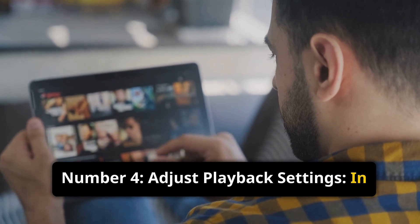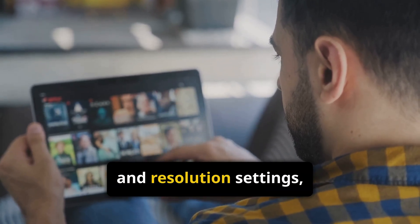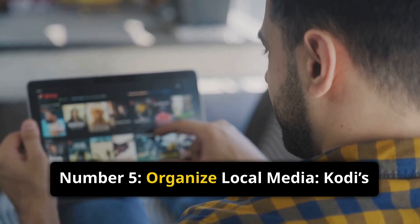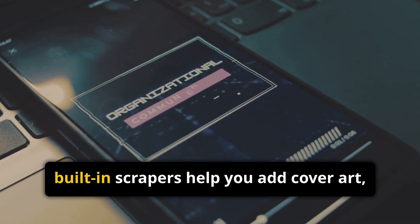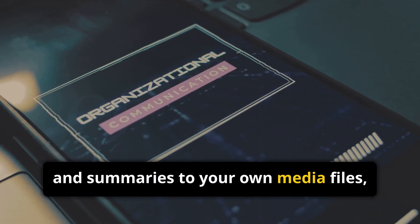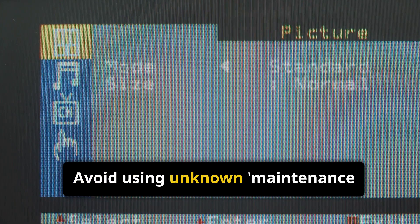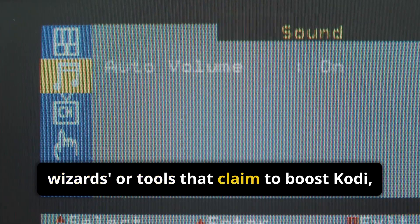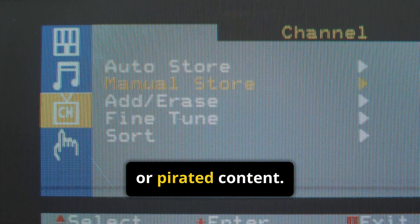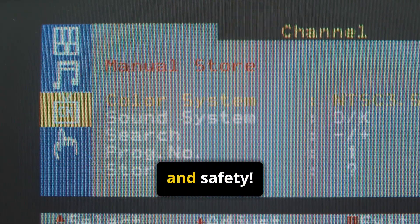Number 4: Adjust Playback Settings. In the player settings, you can change buffer size, audio delay, and resolution settings for a smoother video. Number 5: Organize Local Media. Kodi's built-in scrapers help you add cover art, metadata, and summaries to your own media files, which is great for home libraries. Avoid using unknown maintenance wizards or tools that claim to boost Kodi — these are often red flags for malware or pirated content. Stick with Kodi's built-in tools for reliability and safety.